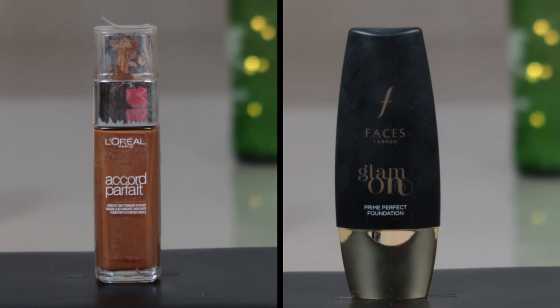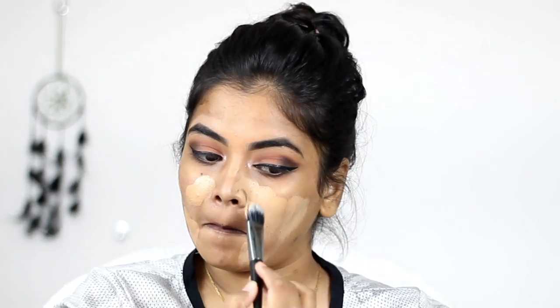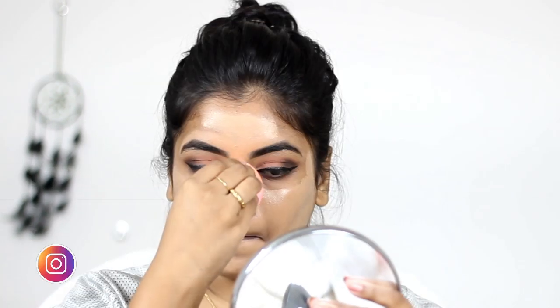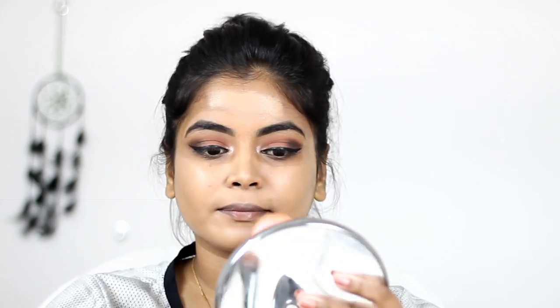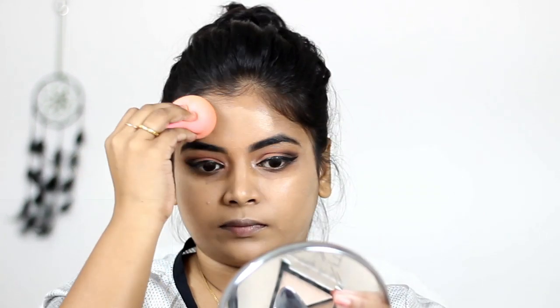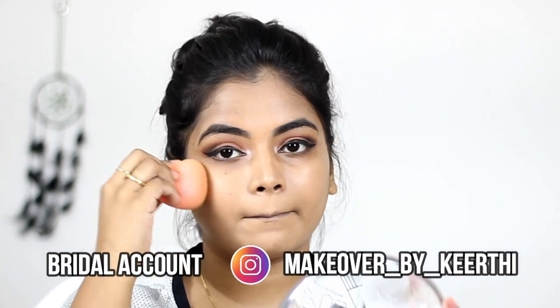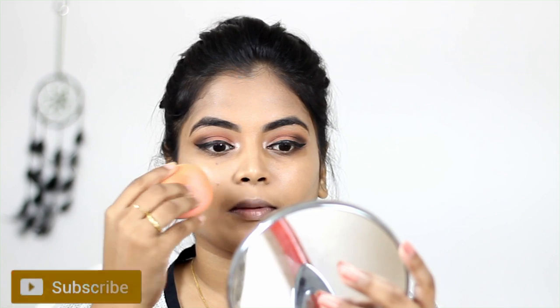Then I'm using L'Oreal Accord Perfect foundation and Faces Glam On foundation — Faces is way too light for me and L'Oreal is way too dark, so I always love to mix foundations. If you can't find your perfect shade, you can buy a darker and a lighter foundation and mix them both — this is the best way to get your perfect shade, because sometimes we get tan and sometimes we look fair. I'm using a makeup sponge to blend it, which makes the skin glow, blends nicely, and gives a smooth finish.